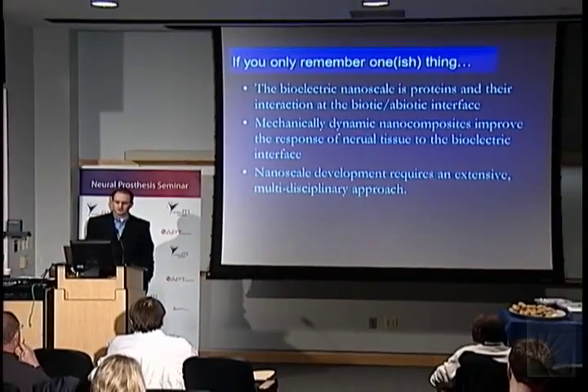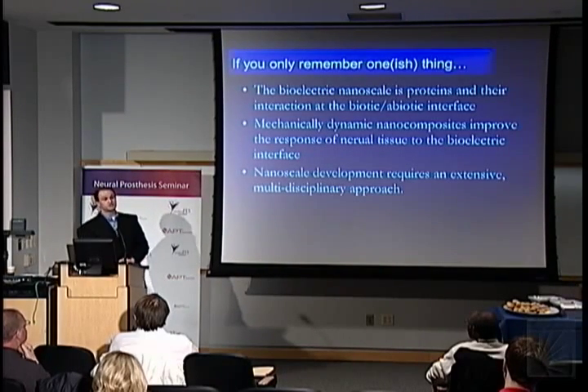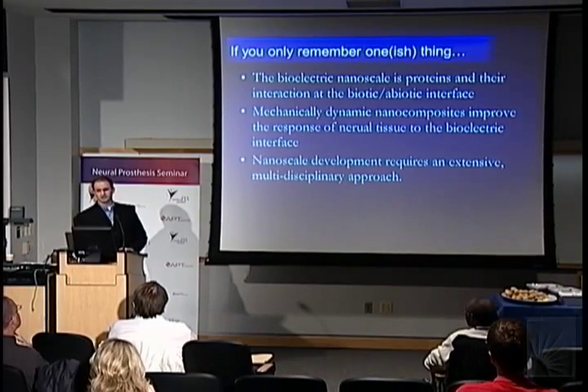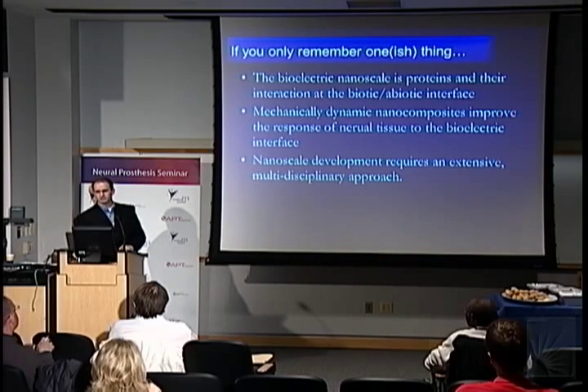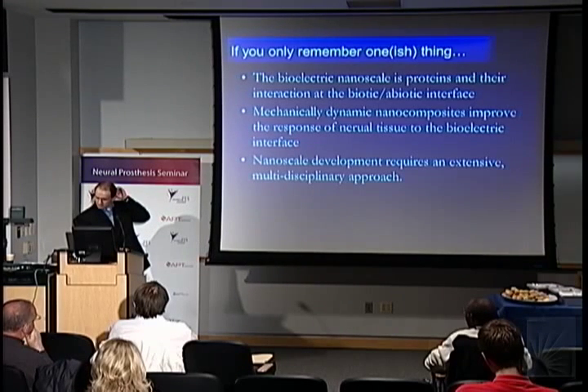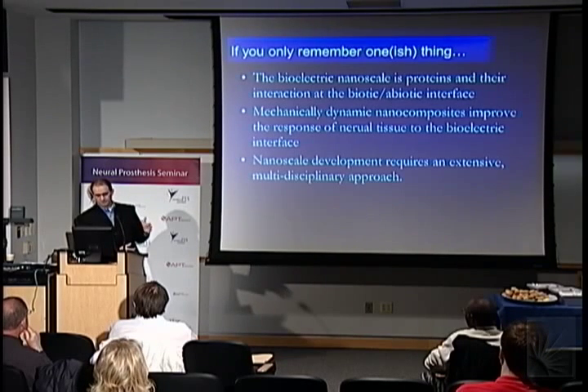I'll do this in three parts. First, I want to motivate it by what I think we can achieve in neural engineering and neural interfacing — the special things that neural interfacing, FES, and rehab engineering have that may differ from, say, a biomaterials or polymer person working at the nanoscale.